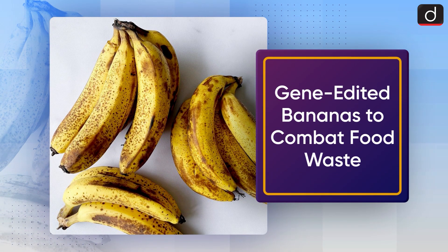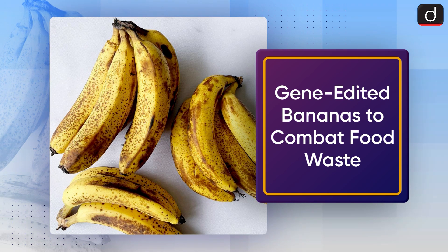Hello everyone, welcome to another episode of To The Point. Today's topic of discussion is Gene-Edited Bananas to Combat Food Waste.